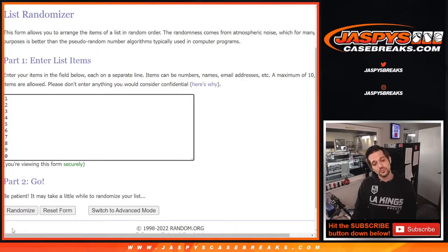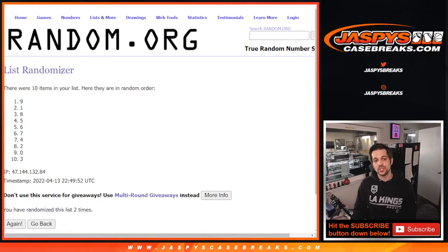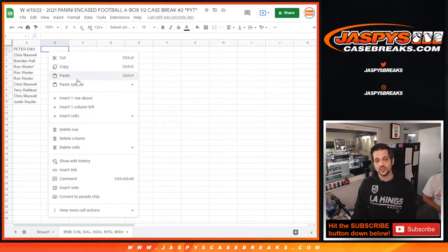One through ten, but we put it at zero through nine. Here we go — randomizing one time, two times, three times, and last time for number four. We have eight down to six.